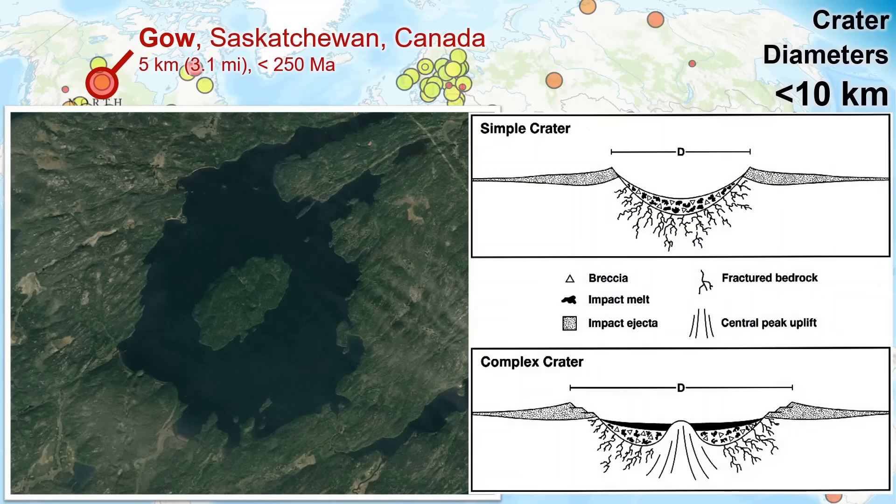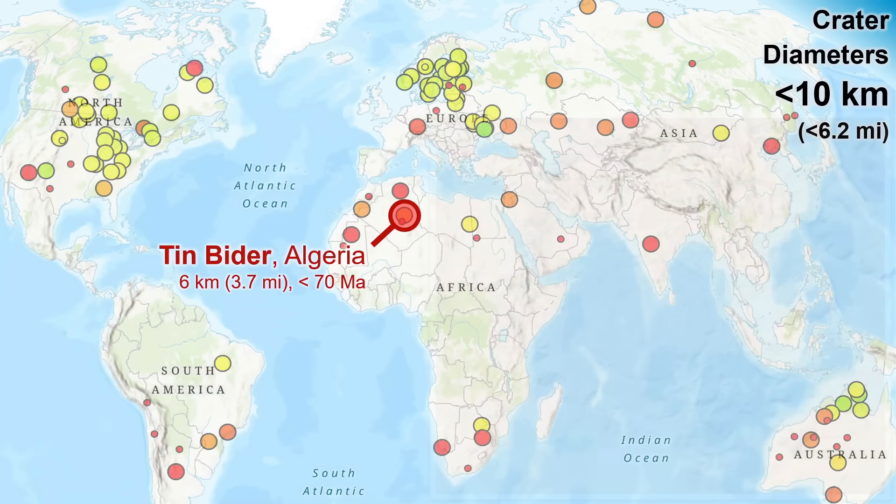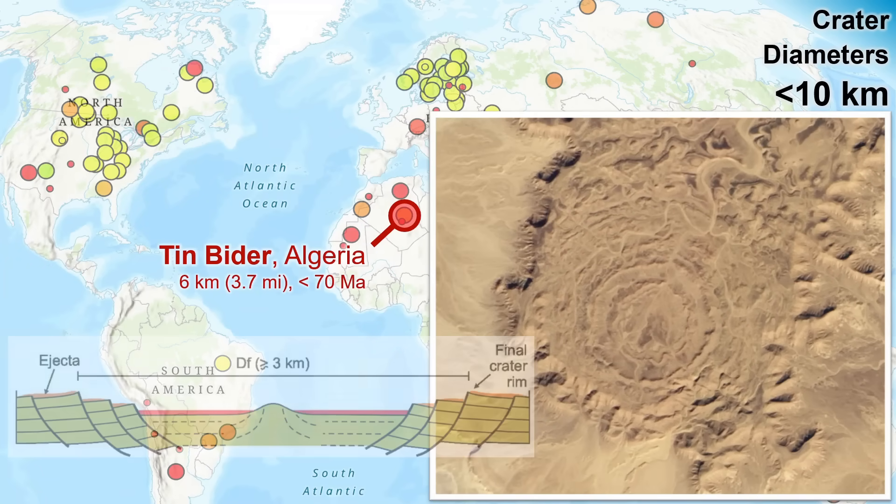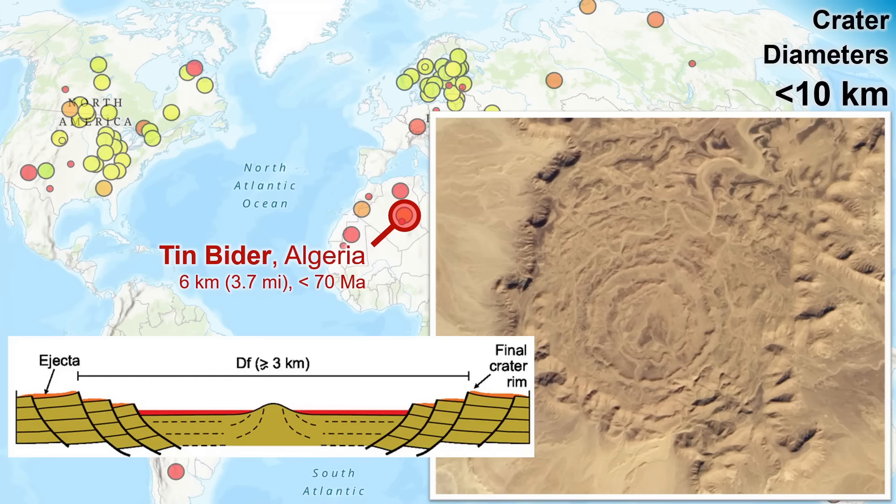Up to this point, we've mostly been dealing with simple craters, but larger craters start to be increasingly of the complex type, with the central peak associated with rebound uplift. Although this basin has been heavily eroded and sculpted by ice sheet erosion, the deep crater form persists. At about six kilometers diameter, we have this impressive feature in central Algeria. This kind of multi-ring form can occur from a concentric circular pattern of post-impact rock faulting.